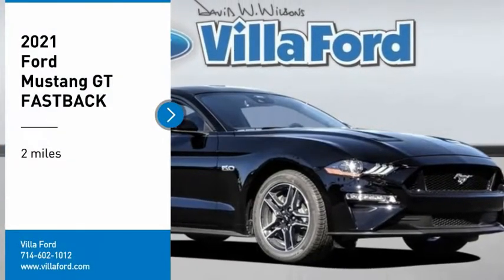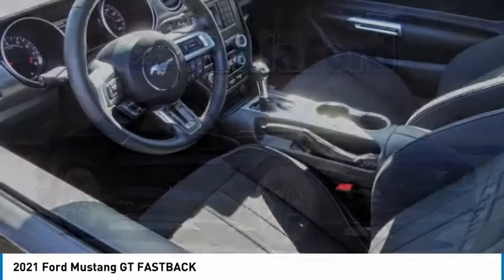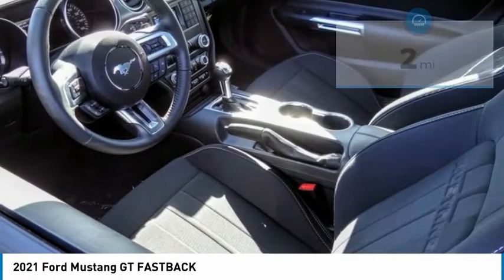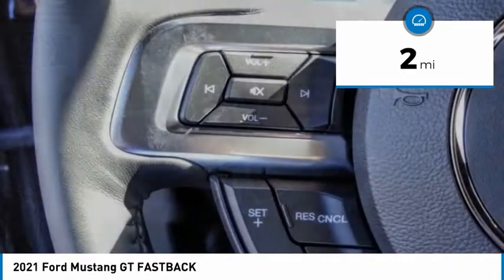Stop by and take a look at the 2021 Mustang. The Mustang is race-worthy and ready for the track. This vehicle has less than 100 miles. Here are some of this vehicle's great options.